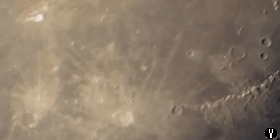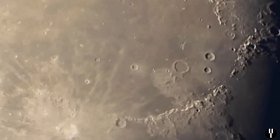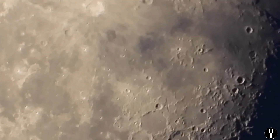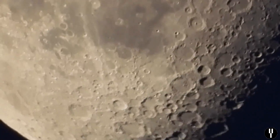The Nikon P1000 has a 24 to 3,000 millimeter focal length, and I'm currently using digital zoom, which takes the focal length beyond 3,000 millimeters.